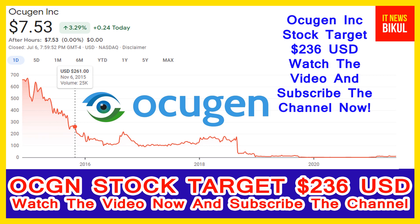Ocugen Incorporation is related to the healthcare sector and is working in the biotechnology and drugs industry. The company headquarters is located in Malvern, United States. On the chart of OCGN stock, the historical high price was made on 6th November 2015, when the price was 261 USD.